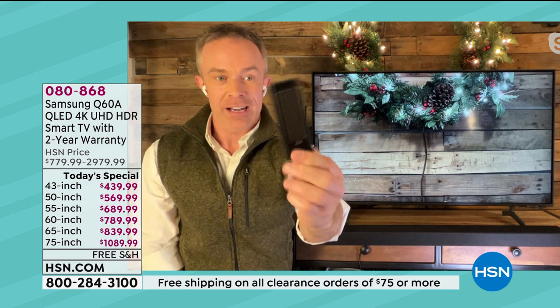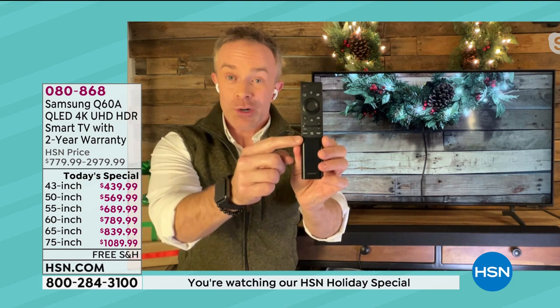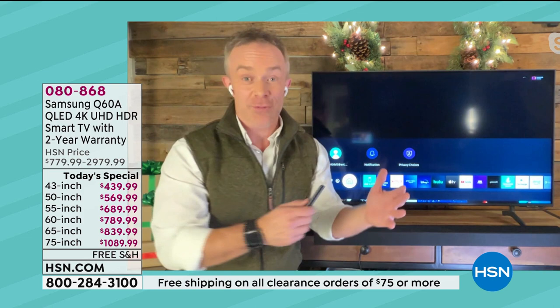Quickly on the remote control — that solar panel in the back. Imagine how long our calculators have had solar panels. Why didn't they do this sooner? Shortcut buttons if we want shortcuts to Netflix, Disney Plus, and Samsung TV Plus — which I want to show everyone what that is, because that is something new. Samsung is doing this for all TVs from 2016 and newer.